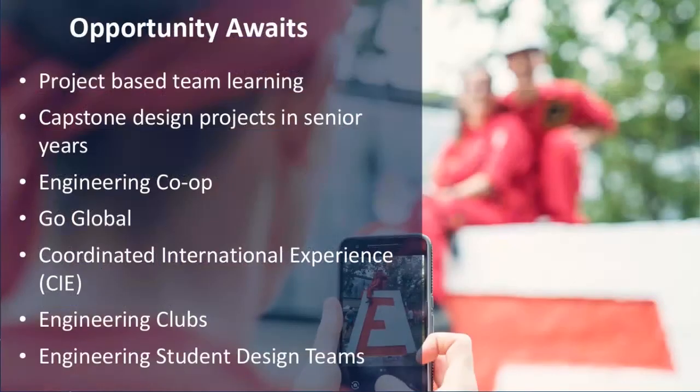Before wrapping up, I want to talk about a few other things UBC Engineering has to offer. One of the most exciting things students hear about is that UBC Engineering offers project-based team learning throughout your entire degree, starting right from when you begin at UBC all the way to the end, culminating in a capstone design project in one of your senior years. It's usually done in partnership with industry, where you get to design, innovate, or create something new related to your degree and likely to what you'll work on after you graduate.